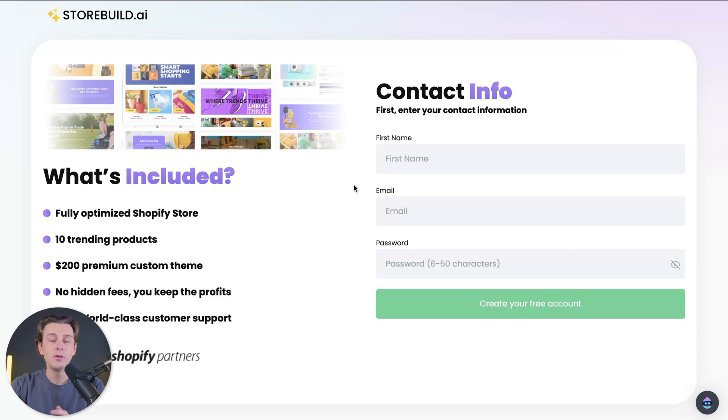Once we click on the green 'Build My Free Store', we'll be taken to their account setup page. The first thing you want to do is enter in your first name, followed by your email address, and then enter in your password. Once you have all this info filled out, you'll then hit the 'Create Free Account' button.